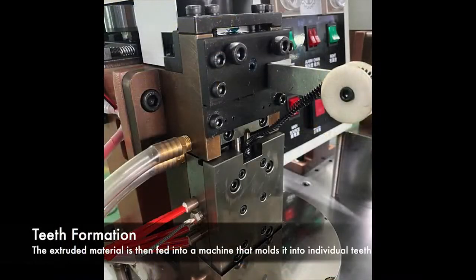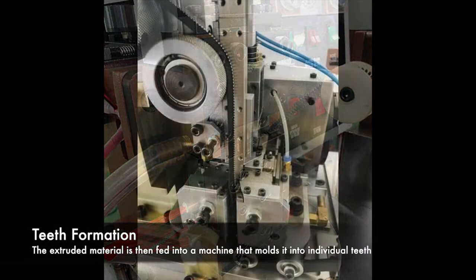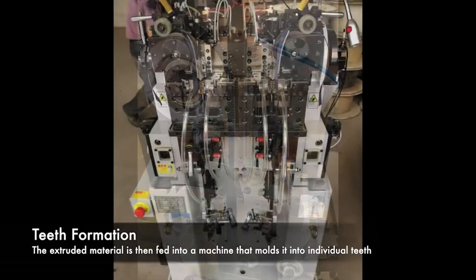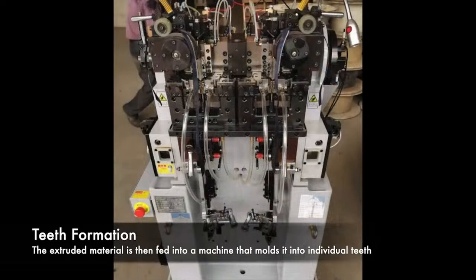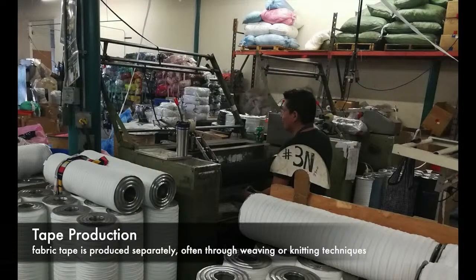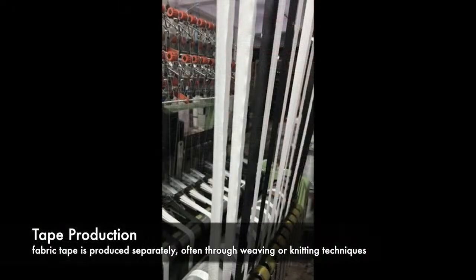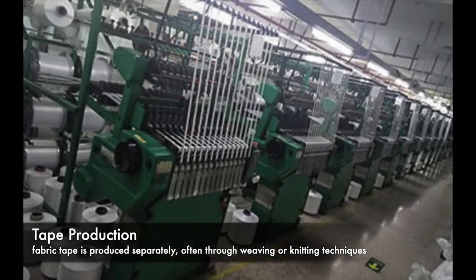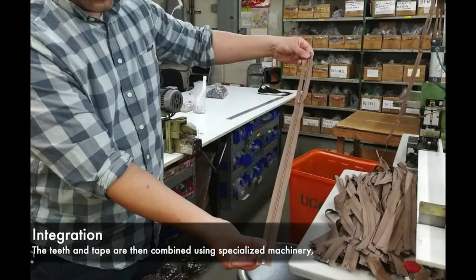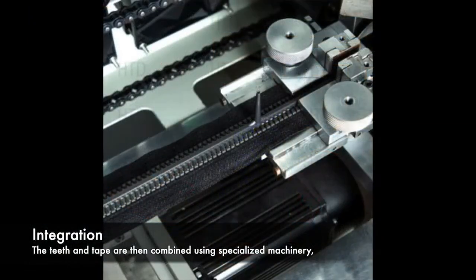The extruded material is then fed into a machine that molds it into individual teeth, which are precisely shaped and spaced for optimal functionality. Meanwhile, fabric tape is produced separately, often through weaving or knitting techniques. This tape will serve as the base for the zipper teeth. The teeth and tape are then combined using specialized machinery, ensuring a secure and seamless connection.